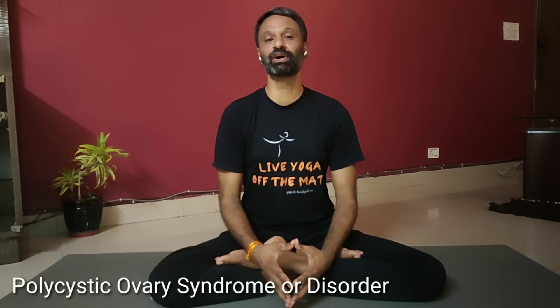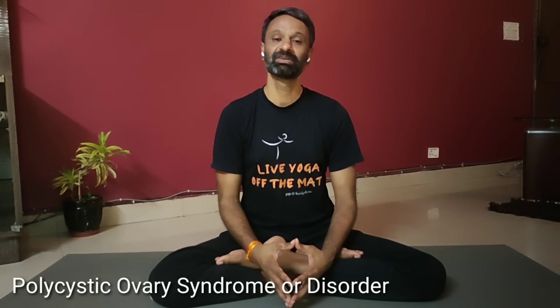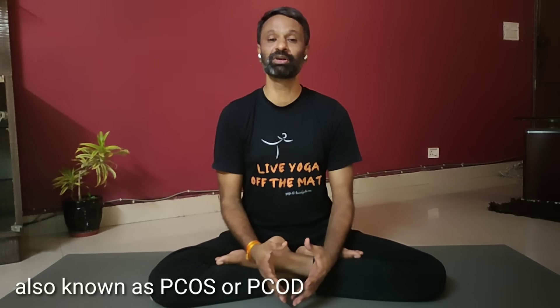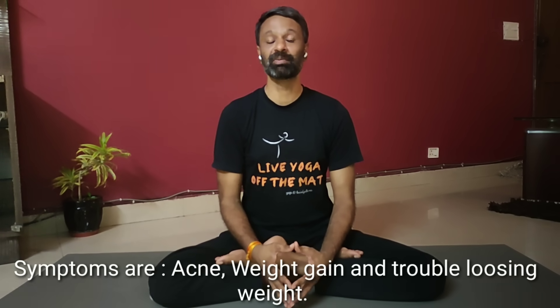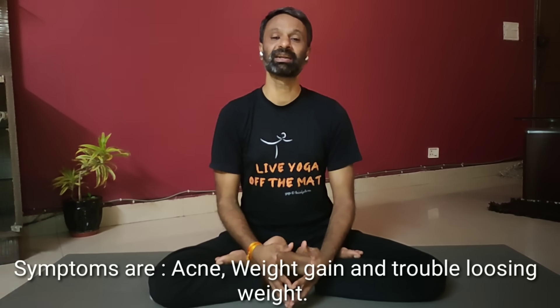We will be discussing today polycystic ovary syndrome or disorder, in short what we say PCOS or PCOD. It's a female's problem which leads to irregular menstrual cycles and problem in conceiving. We'll be discussing a few solutions for that.